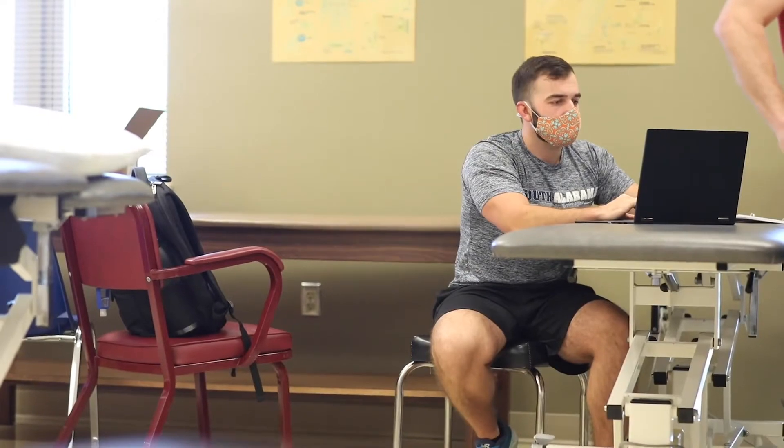We also have a physical therapy faculty practice complete with a woodway treadmill, traction table, and modality equipment. We have two faculty research labs — one for motion analysis and the other for exercise physiology and motor performance.